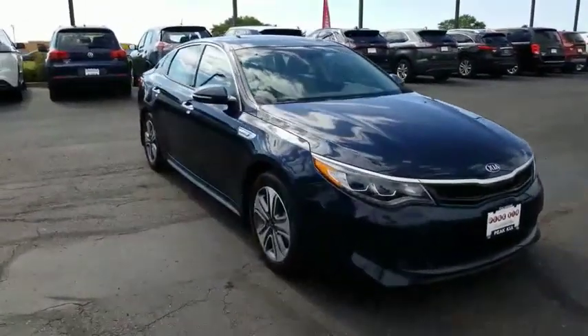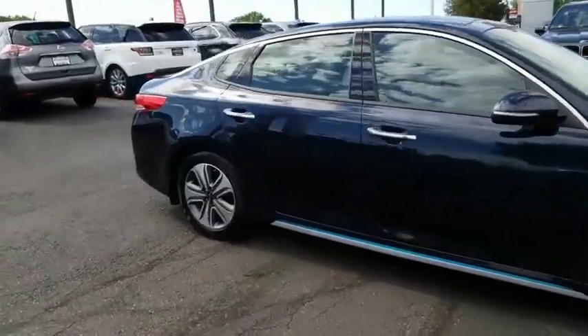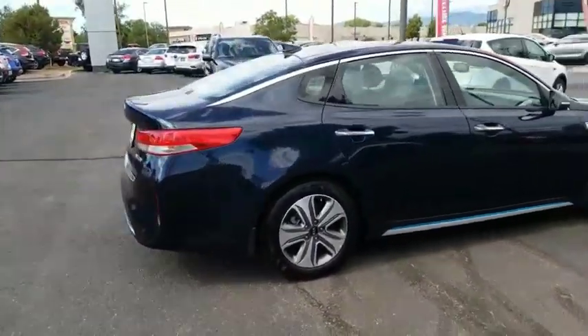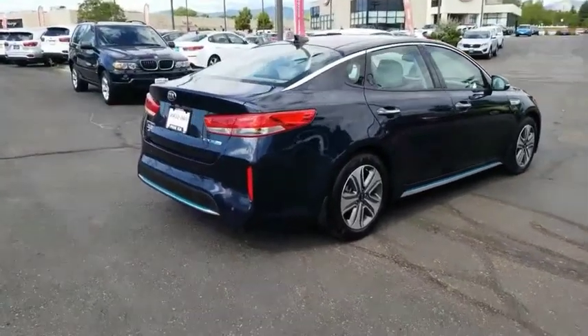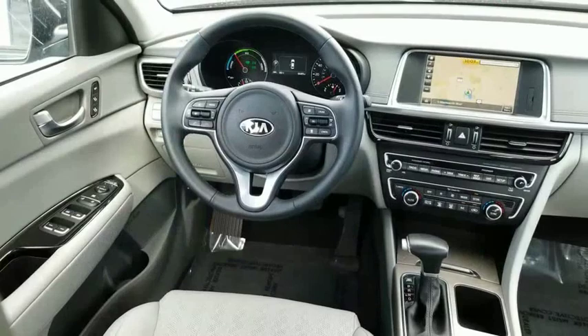We are pleased to show you the 2017 Optima Plug-In Hybrid. The Kia Optima Plug-In Hybrid is the perfect eco-friendly sedan — plenty of room for the family, plus the power you wouldn't expect from an efficient vehicle such as this.